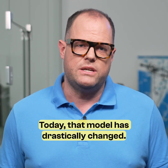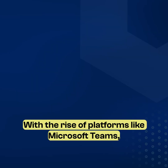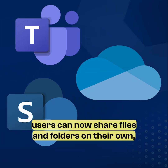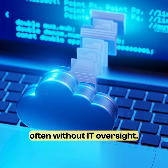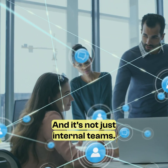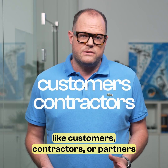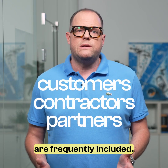Today, that model has drastically changed. With the rise of platforms like Microsoft Teams, OneDrive and SharePoint, users can now share files and folders on their own, often without IT oversight. And it's not just internal teams — external collaborators, like customers, contractors or partners, are frequently included.